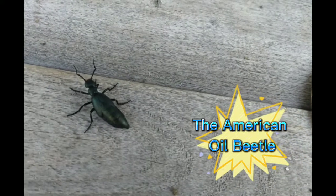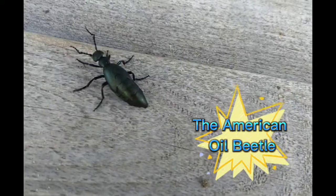Hello and welcome to today's video. Thank you so much for joining us on learning about the American oil beetle.